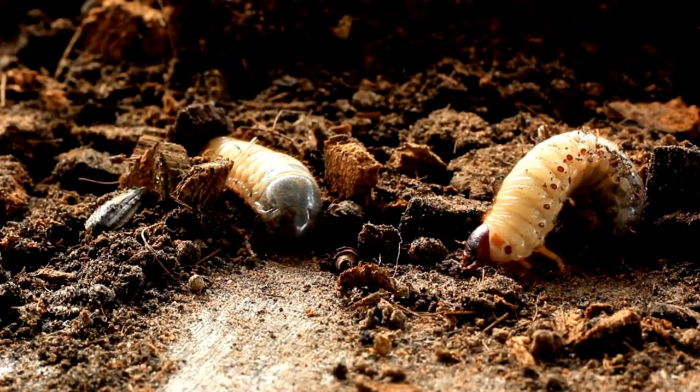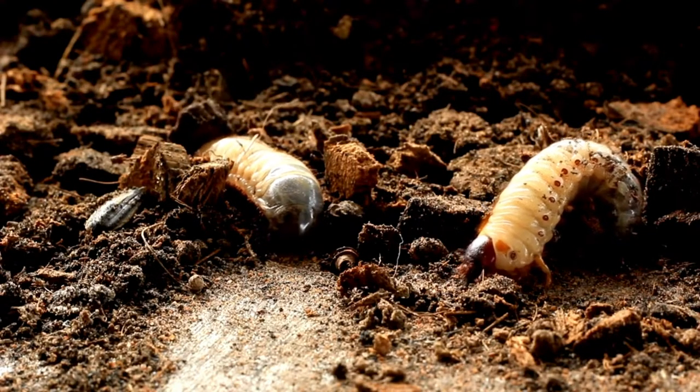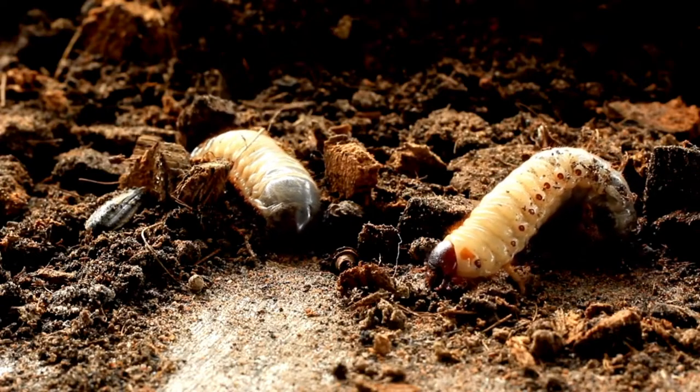The best way to control lawn pests is to identify them correctly, understand their life cycles and damage they may cause, and then treat them promptly using the correct product at optimal times while the larvae are in their more vulnerable first or second stages of development.